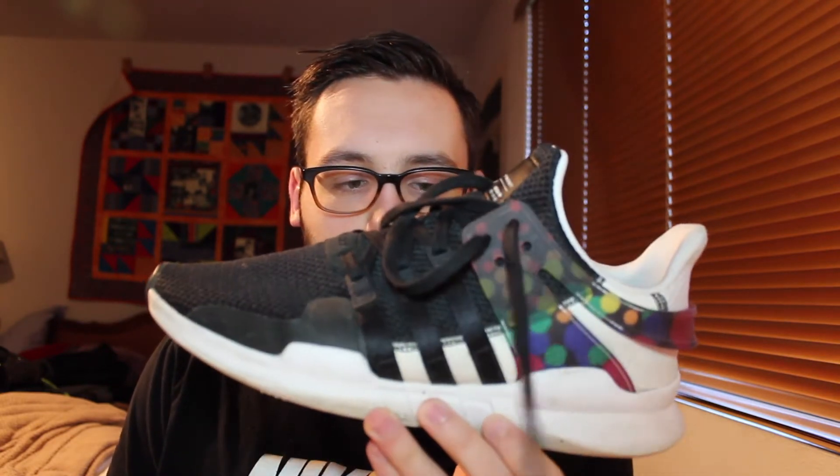Next up for Adidas I have the EQT ADV in the Pride colorway. I chose this colorway because I was indecisive on what color I wanted for the plastic strap in the back, and I went with this because it has a basic upper and lots of colors on the plastic strap. As you can tell I wear these a lot — they're kind of dirty. They're my dailies because they're comfortable and they go well with just about any pair of pants.